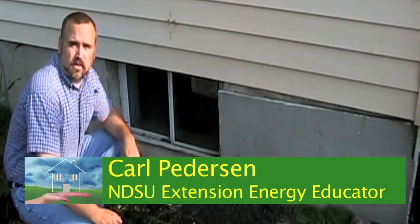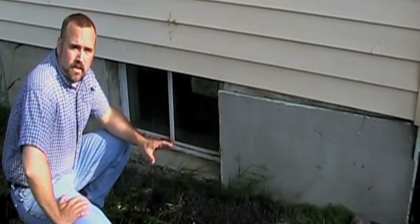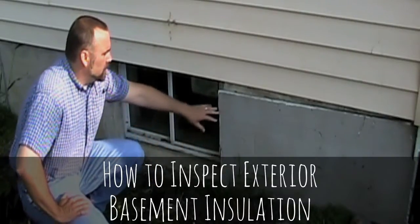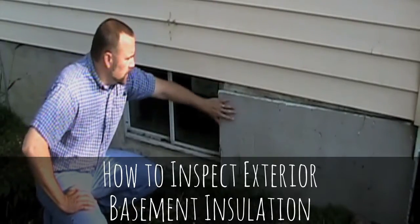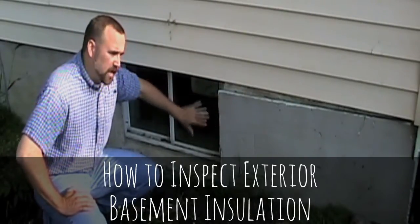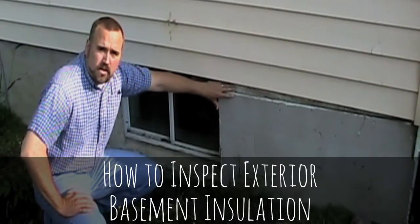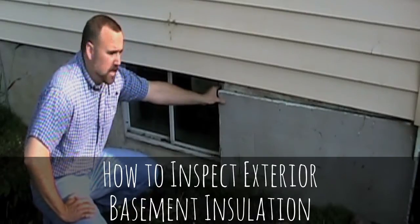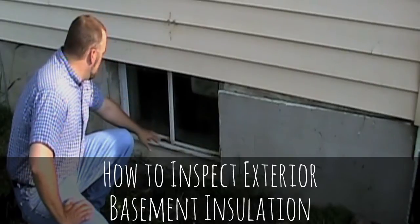Since insulating basements is such a big area for heat loss, we wanted to come outside on a different house and point out a few things about insulating basements. On this house you can see where they've actually taken a half inch of rigid insulation and covered up the concrete foundation to try to keep some of that heat inside the house. Basements are a huge area for heat loss because concrete walls are extremely inefficient at keeping heat in — they have the same R-value, the same insulation value, as a single pane window.